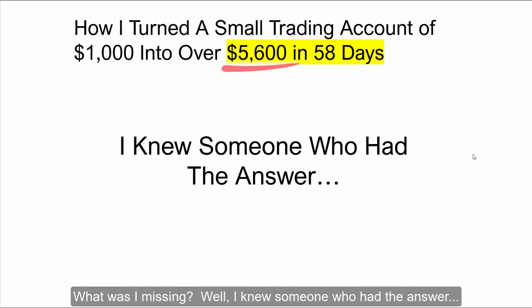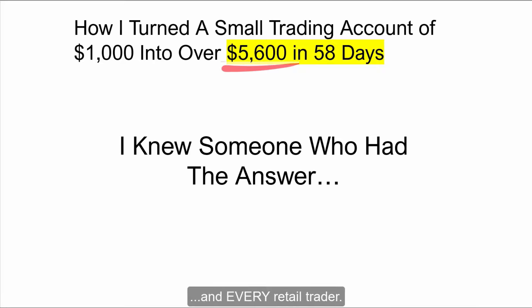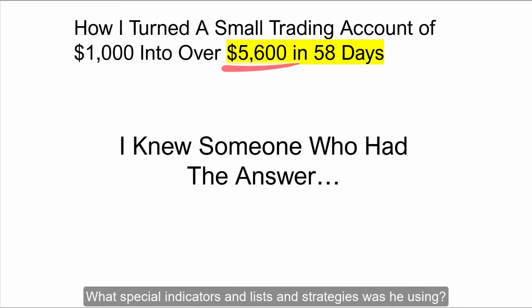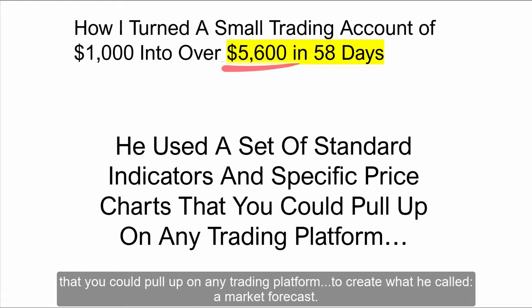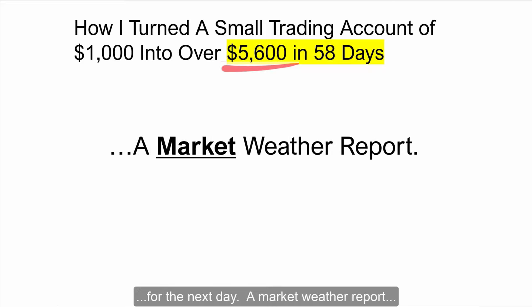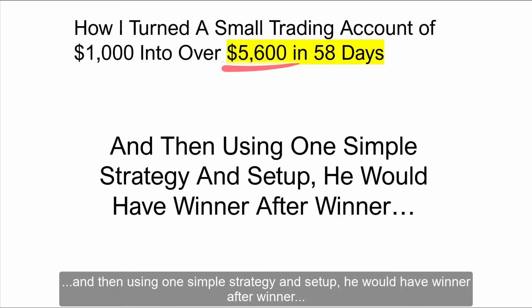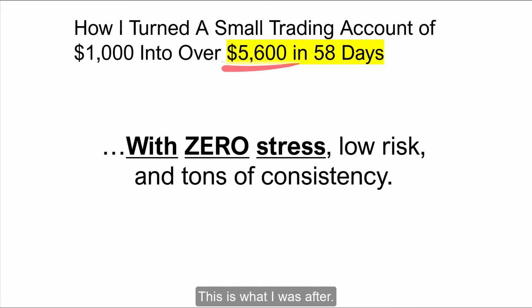Well, I knew somebody who had the answer. I called a relative of mine who's a professional options trader. We'd talk now and again about strategies, indicators, market stuff, but he always kept his trading methodology close to the vest. So finally I called him and asked him if he would share what apparently I was either missing, or the markets and experts were purposely hiding from me and every retail trader. Turns out he used a set of standard indicators and specific price charts that you could pull up on any trading platform to create what he called a market forecast for the next day — a market weather report — and then using one simple strategy and setup would produce winner after winner with very low stress, low risk, and tons of consistency.